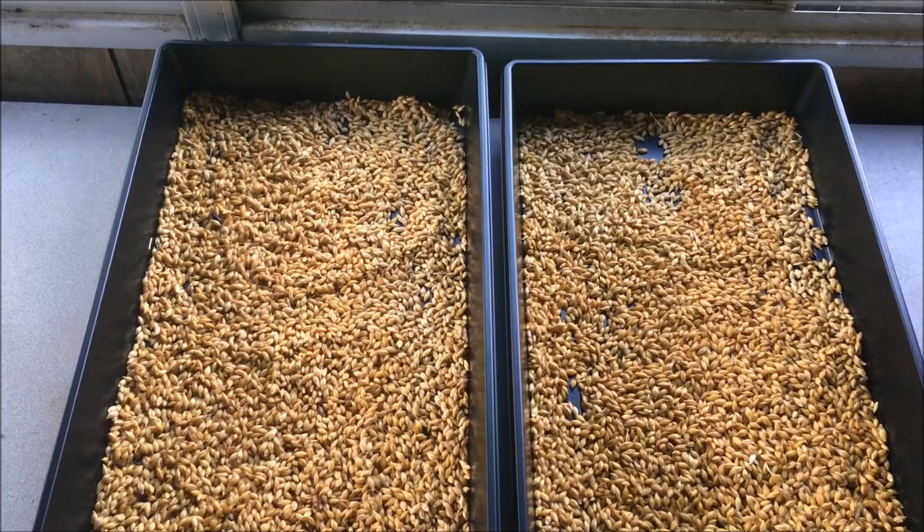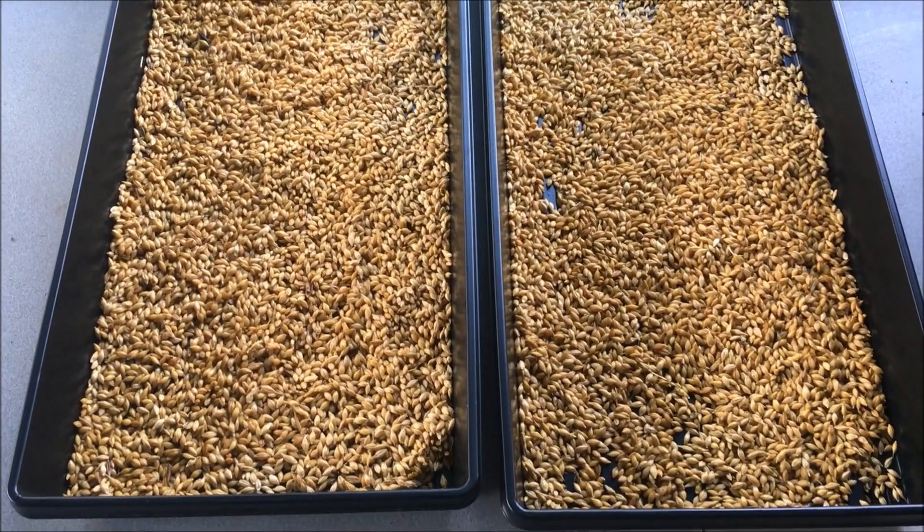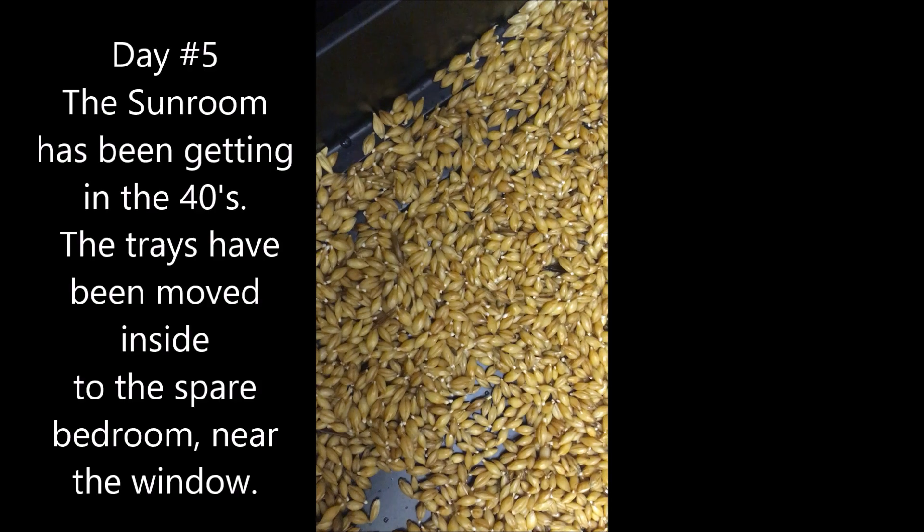Here we are, day four. One full day with the seeds exposed to the elements. Not a whole lot of change.